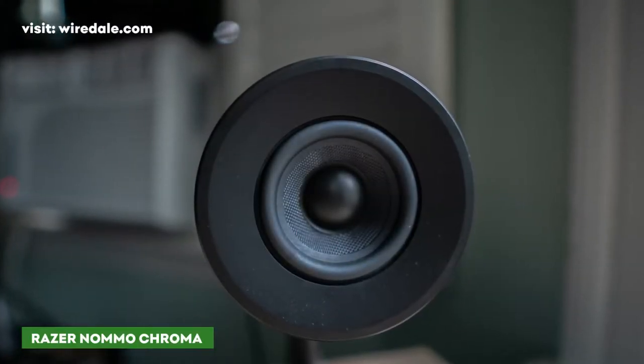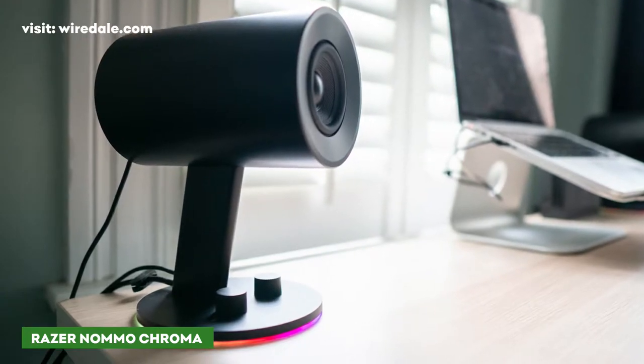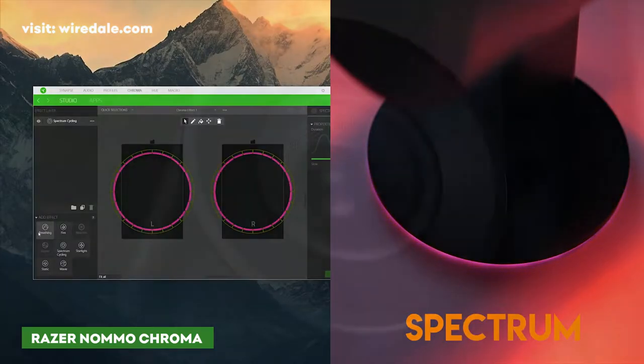The Razer Nomo Chroma is one of the most aesthetically interesting speakers on the market. They are wired stereo computer speakers with alluring LED light effects. You can program the colors or sync the lighting up with your gameplay to create an ambient effect.